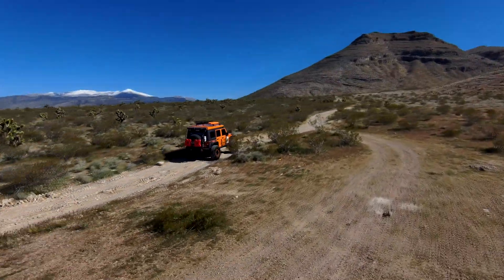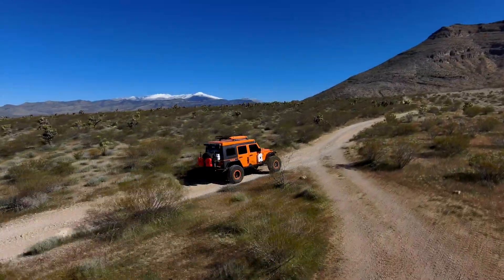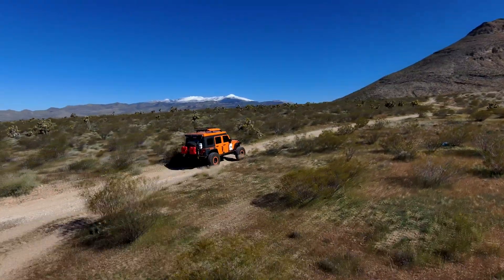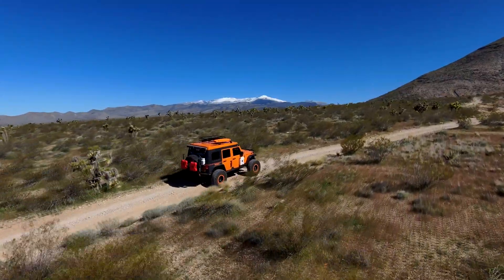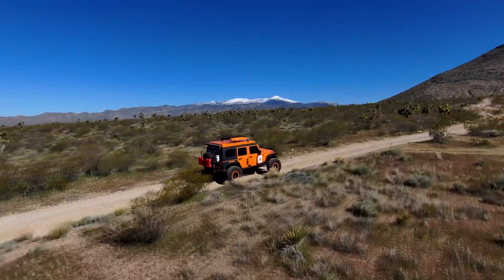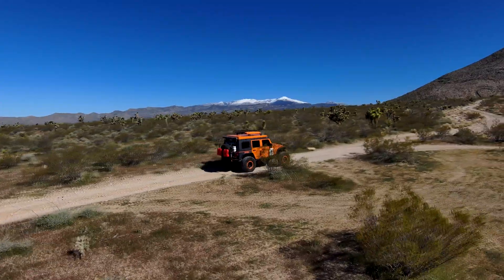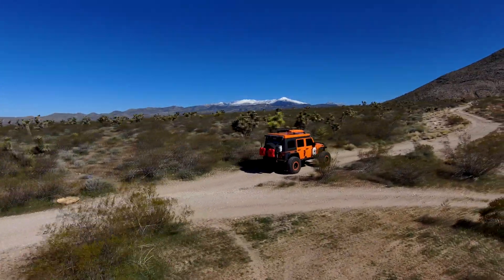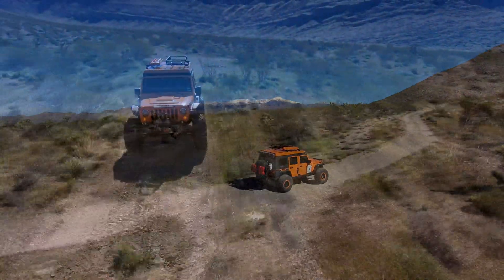This Jeep was built a little while back - you guys probably remember - and the customer just decided to re-gear it. He had 5.38s in it with 38-inch tires, so that's a lot of gear. The 4.88s in a heavy Jeep like this with 38-inch tires wouldn't go very well, but this LT pulls it with no issue. You're going to drop a gear or two on the highway because you've got such tall gearing, but that's okay - you've got eight gears, so the spread between gears is really small, and that's where manufacturers are going today.